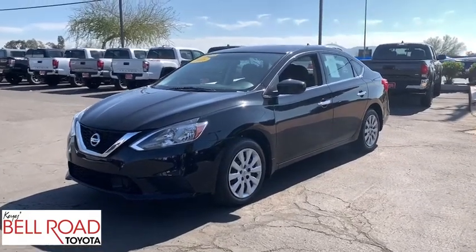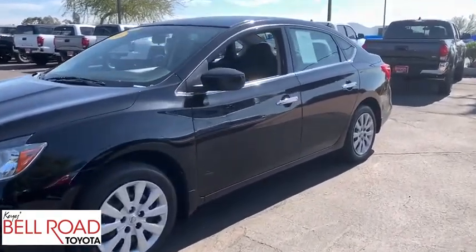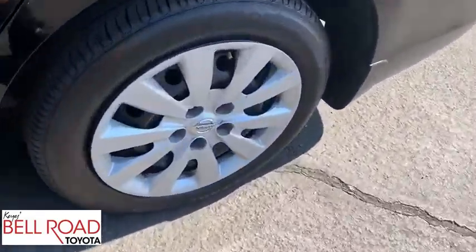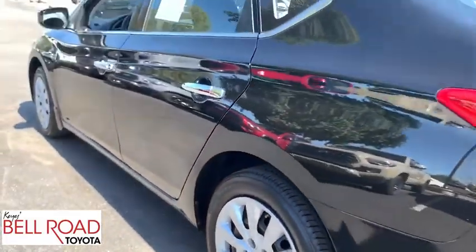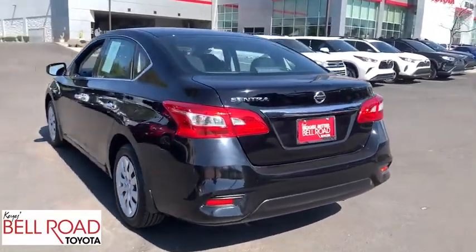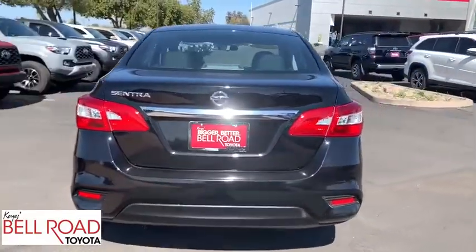Come test drive the 2018 Nissan Sentra. With its spacious and versatile interior and stellar fuel efficiency, the Nissan Sentra is the obvious choice for anyone who wants to enjoy a stylish and comfortable ride. This vehicle has less than 35,000 miles.